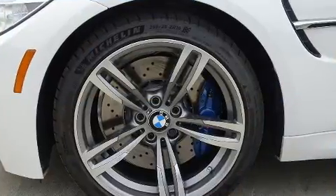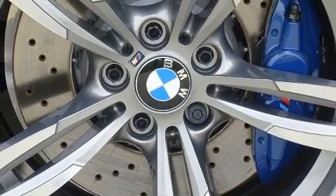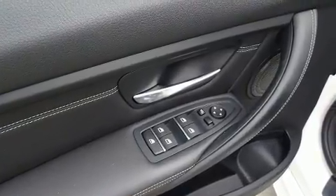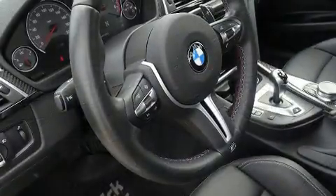With high-intensity discharge headlights illuminating your path, you'll always appreciate maximum visibility. BMW also prioritized safety and security with features such as dual front impact airbags with occupant sensing airbag, brake assist, a panic alarm, and four-wheel disc brakes with ABS.